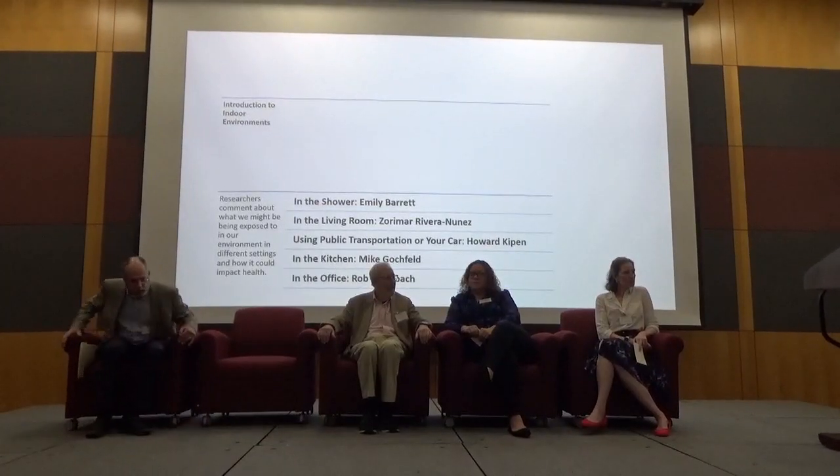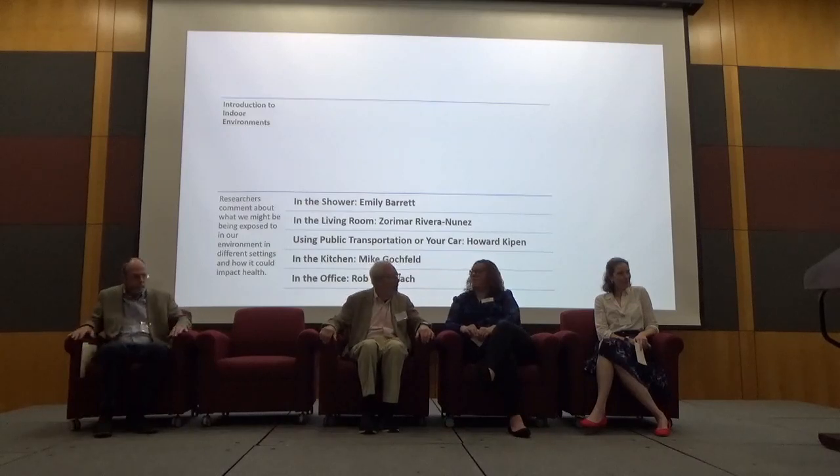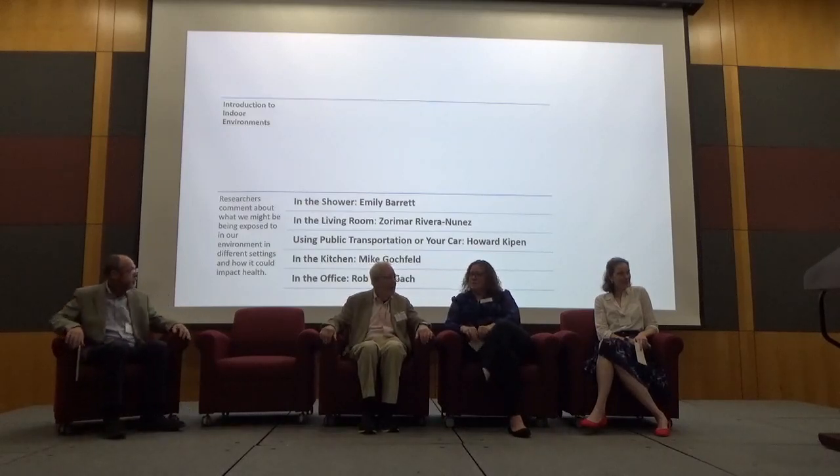The first thing we're going to do is have Emily Barrett talk about the possible exposures you get in the shower, as well as how they may impact your health.